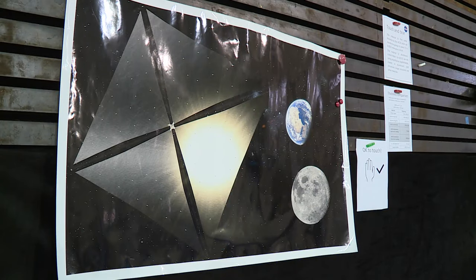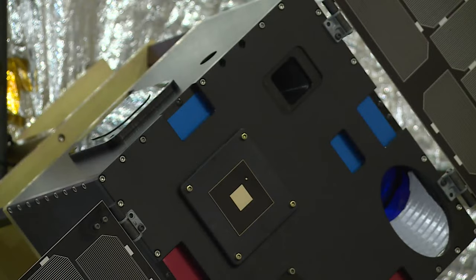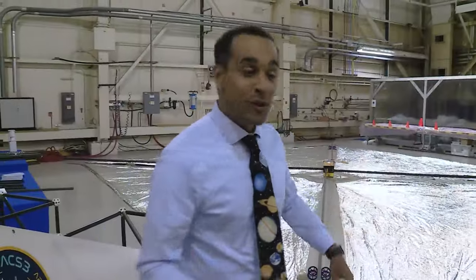A lot of people here at NASA Langley and at NASA Ames have put many, many years of their lives into this. So it's extremely exciting, and I'm really excited for what this could demonstrate for the future. This spacecraft and solar sail will be launching early next week from New Zealand. We'll keep you up to date on how the mission goes. I'm Chief Meteorologist Jeff Edmondson at NASA Langley, 10 On Your Side.